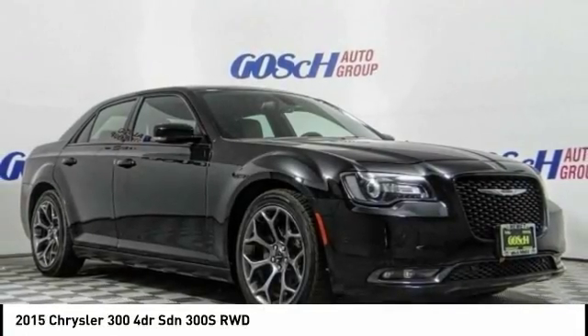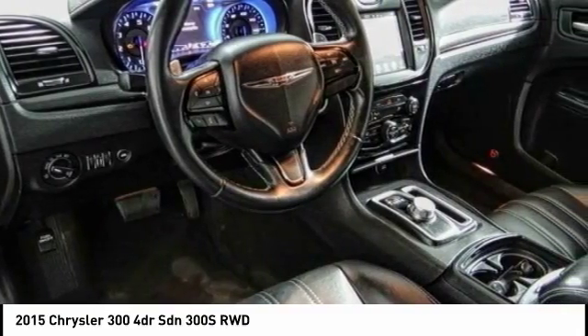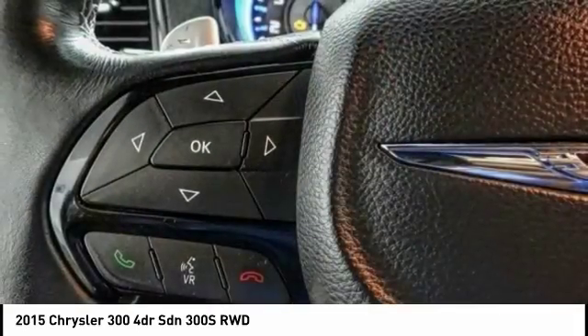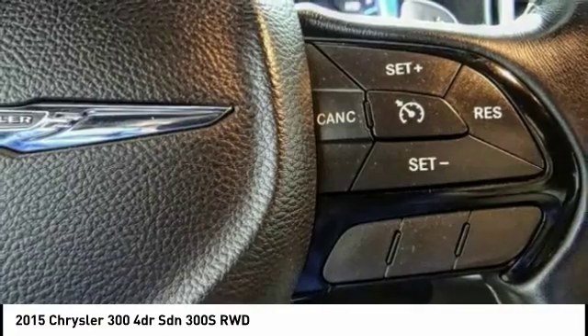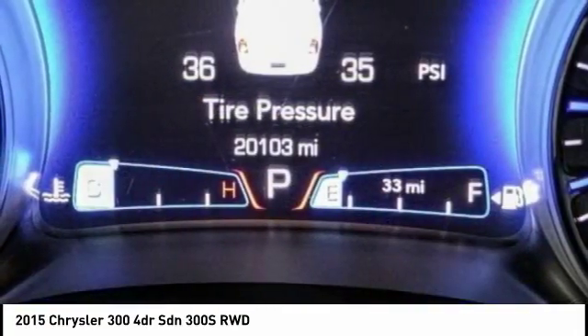You are going to love the 2015 300. The Chrysler 300 combines sport and luxury in one unique and powerful package. If you're looking for elegance and performance, the 300 delivers and is priced below $30,000. This vehicle has less than 25,000 miles.